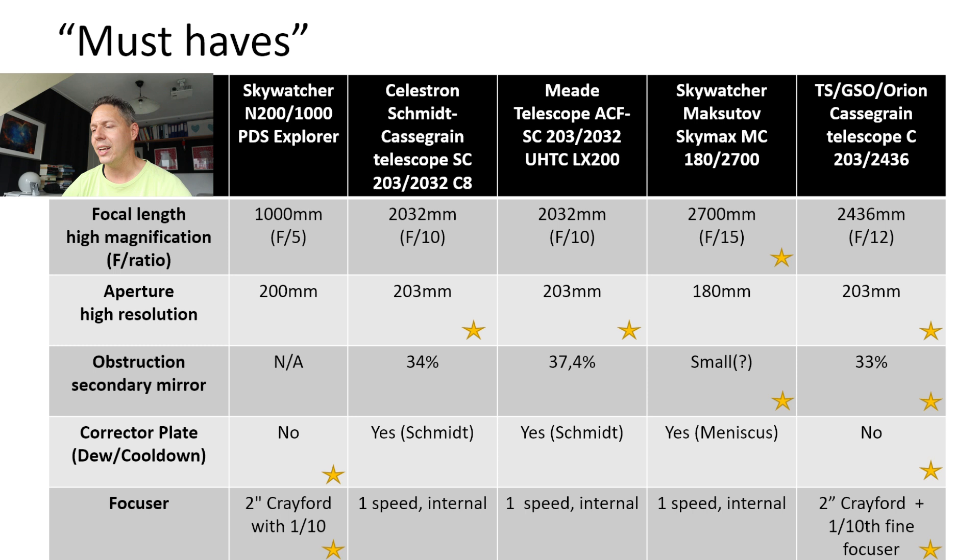Moving on to the focusers. A fine focuser operating at about one-tenth or one-twentieth the speed of the standard focuser is very useful to really fine-focus on those planets at high magnification. The Newtonian reflector and the classical Cassegrain both come with a Crayford focuser that has a fine-focus option operating at about one-tenth the speed of the normal focuser. The Schmidt-Cassegrain telescopes and the Skywatcher Skymax Pro have a coarse focuser on the tube itself at only one speed, which would make it a little more frustrating to fine-tune focus on the planets.